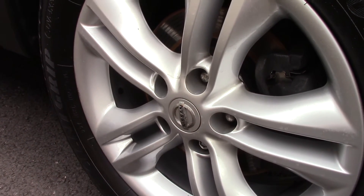Down here we can get a look at the alloy wheels. Compared to a new tyre which is 8mm, these are both 6mm and 7mm on the front and back.